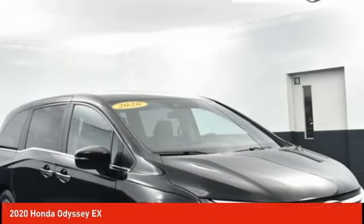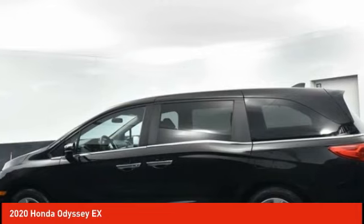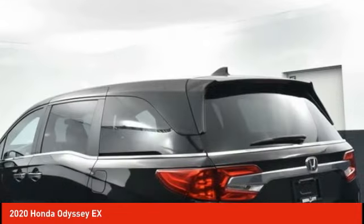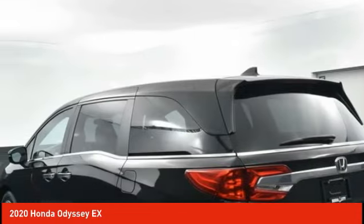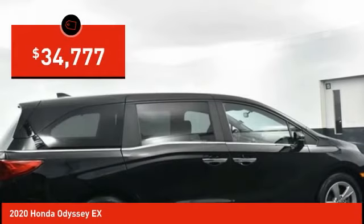The 2020 Odyssey. The Honda Odyssey is a showcase of distinguished style, captivating technology, and advanced safety features — a must for all families. And is priced below $35,000.